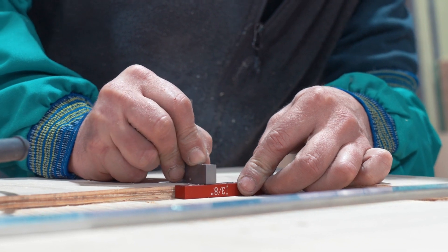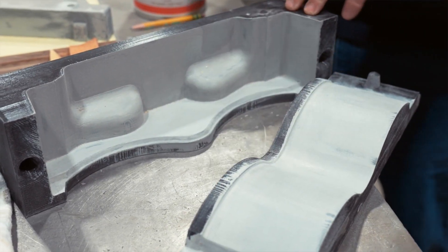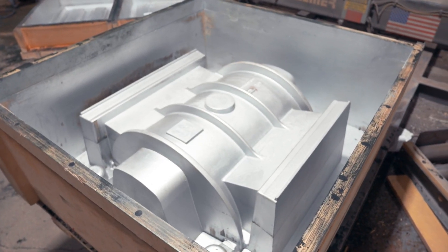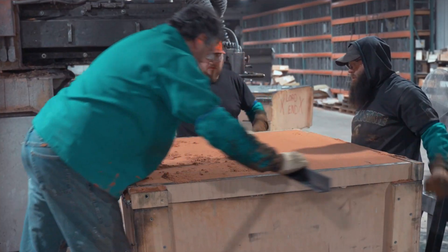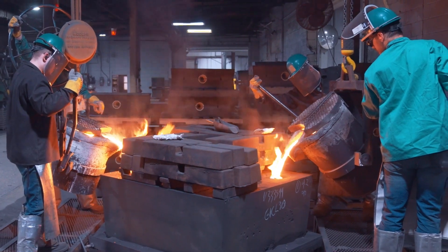From there, it will go to our pattern shop. They'll sand down the layer lines, they might fill it in with some auto body filler. Then they get a perfectly smooth pattern that is mounted into a flask. The flask is filled with sand, we pour the metal in, break it out, and then we'll do our post-processing and finishing.